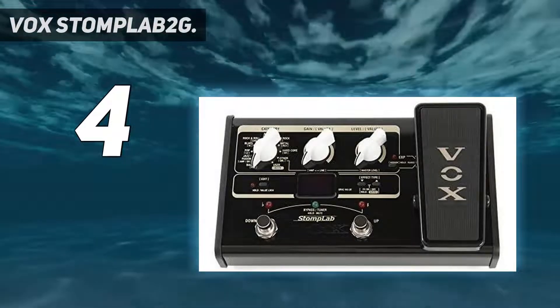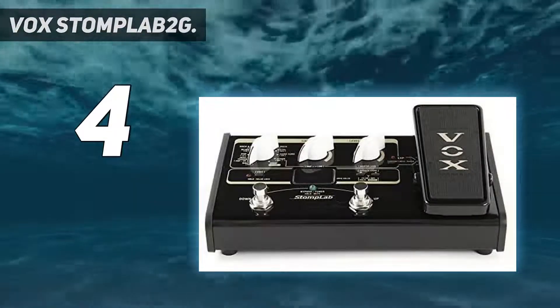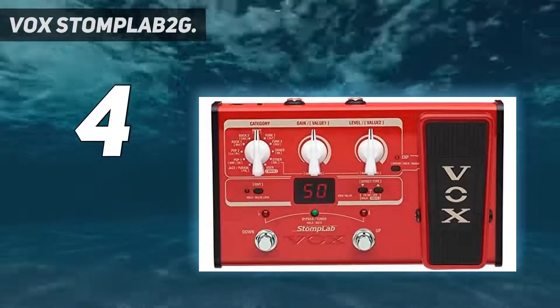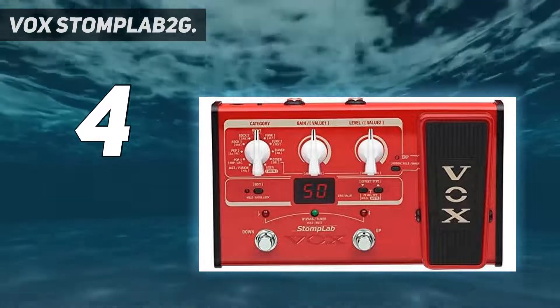This synth comes packed with 100 factory preset programs grouped into a variety of styles including metal, blues, pop, jazz, funk, and rock, plus nine other base categories.